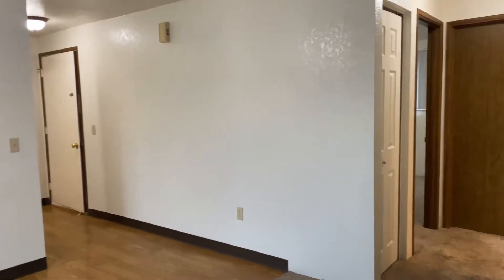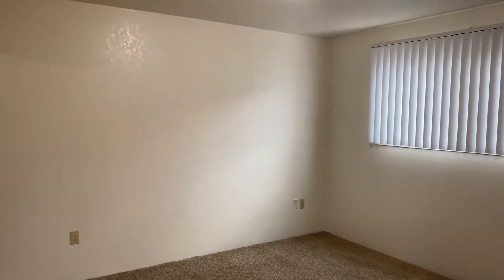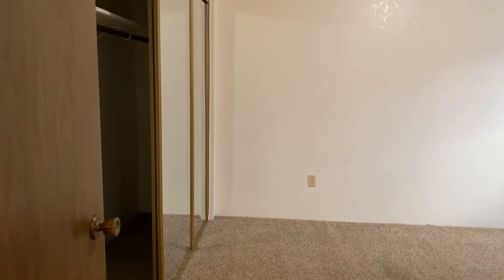And now we'll go down this hallway here where we'll find the bedrooms and bathroom. This is a view of the bigger of the two bedrooms with a full wall of closets. And here is the smaller of the two bedrooms.